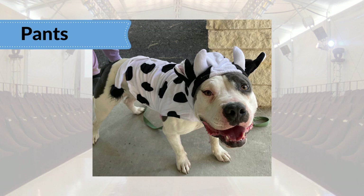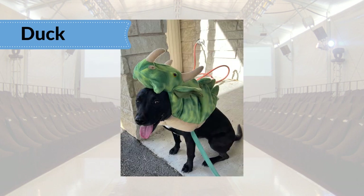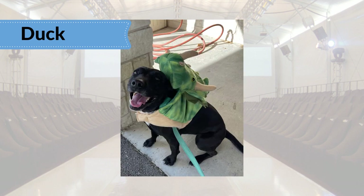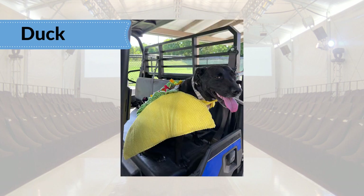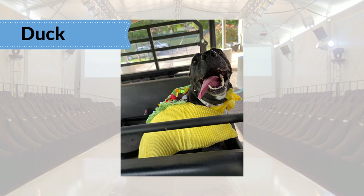Move along, little doggies. Good news for Duck, a staff favorite — a fine dinosaur, but an even better taco. Let's take this show on the road. Duck thinks tacos should make everyone happy.